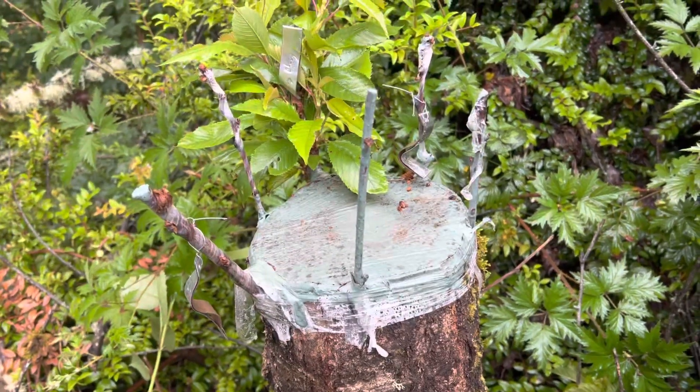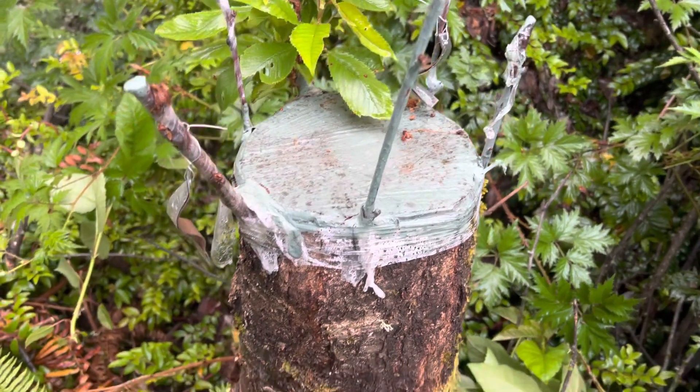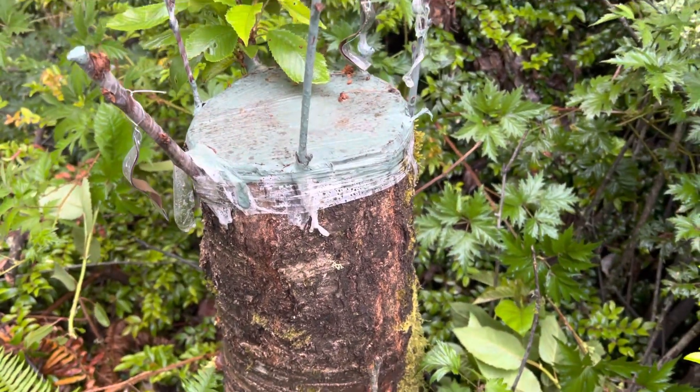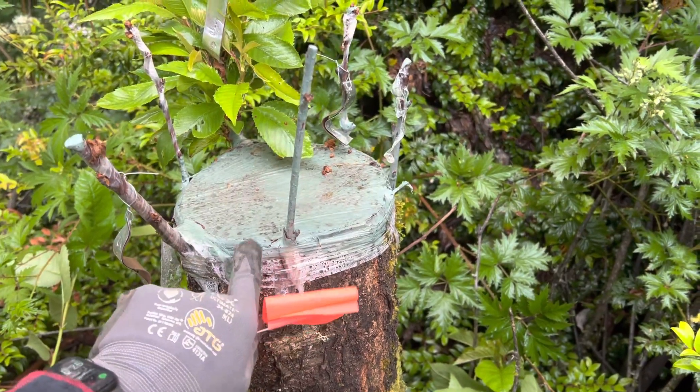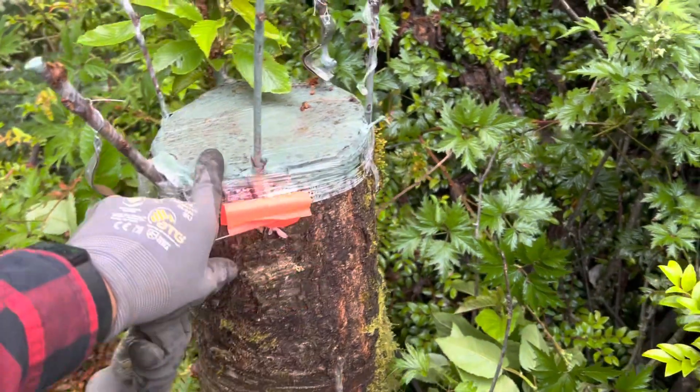Hi, this is Gene Coons with Vashon Island Tree Houses and Farm on Vashon Island, Washington. Quick update on the grafting in of Bing and Rainier cherry trees onto a wild cherry stump.